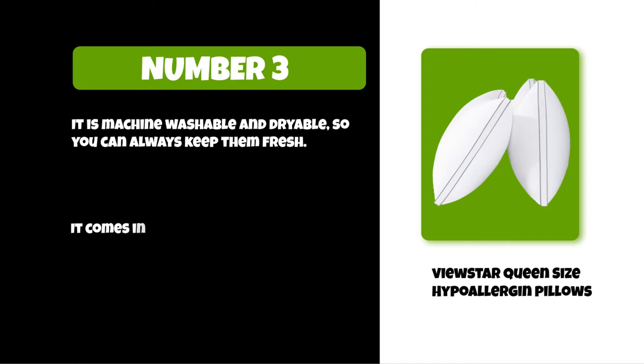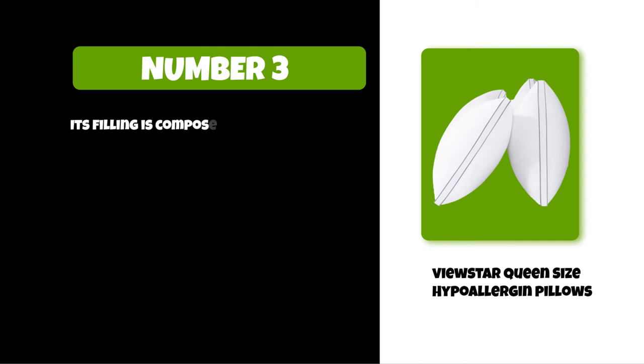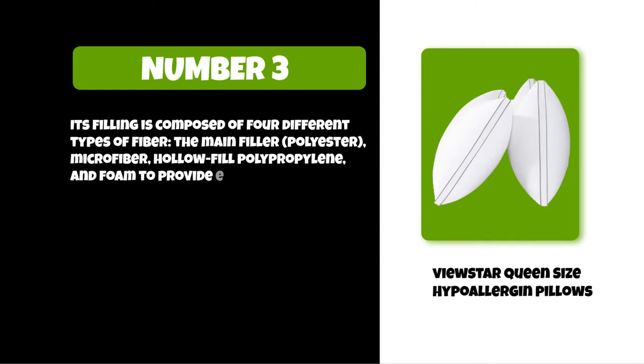The View Star pillows come in a variety of colors to match any home decor style. Their filling is composed of four different types of fiber: the main filler polyester microfiber, holofill, polypropylene, and foam to provide extra softness.